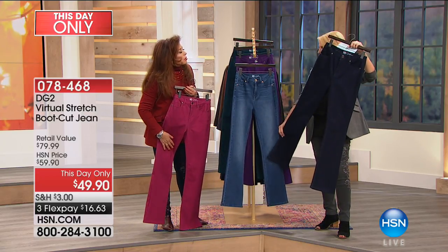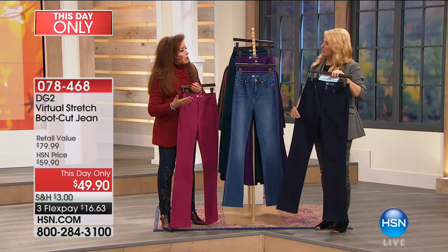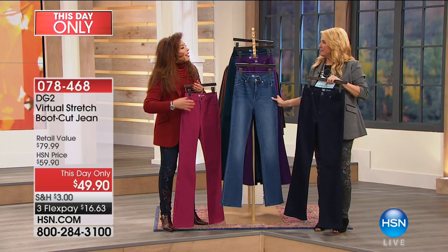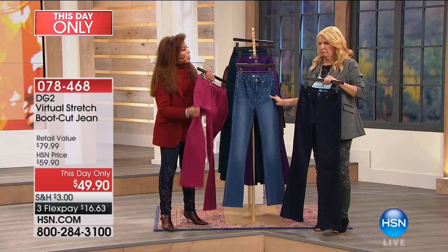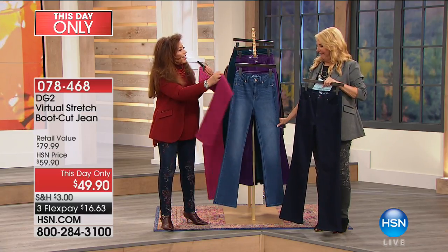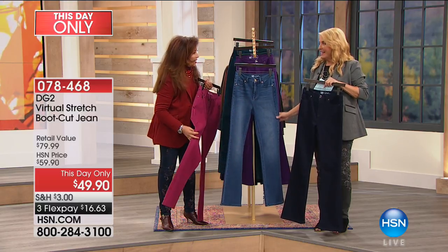Do you remember there used to be a boutique called Cachet? They used to do like two, three hundred dollar jeans and they were always luscious fabric. That is exactly what this is. I mean, this is like nuts — it's gorgeous.